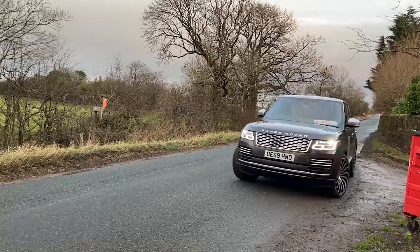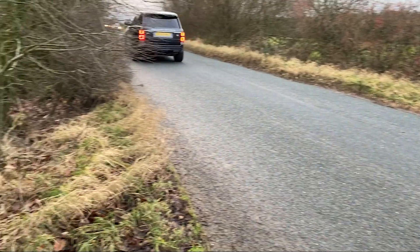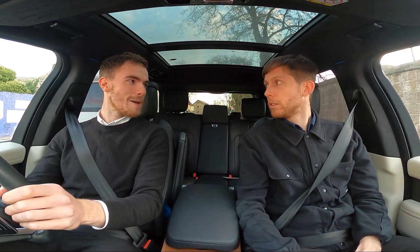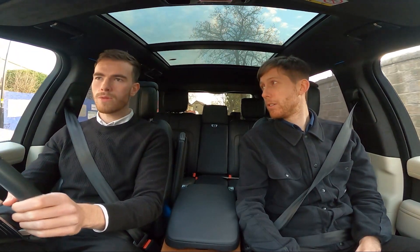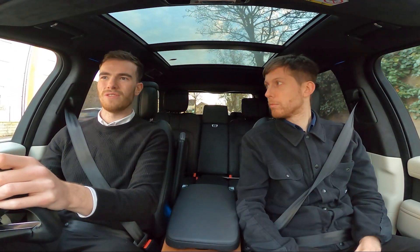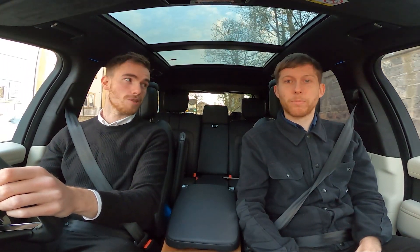So we're in the full-fat Range Rover now. This one is an Autobiography with the 4.4 SDV8 — a bit of a rare engine to be honest. Not that many people went for it; they either went for the 5-litre petrol V8 from the SVO and SV trims, or the SDV6 from the Sport. You get a little bit more horsepower with this — 334 horsepower — plus over 500 lb-ft of torque. Plenty in the tank.